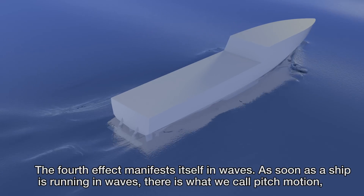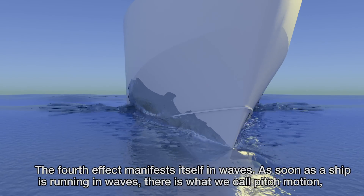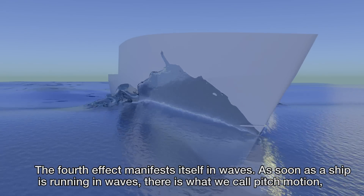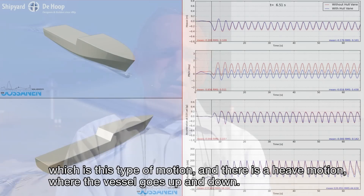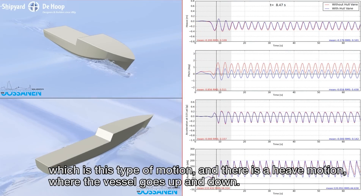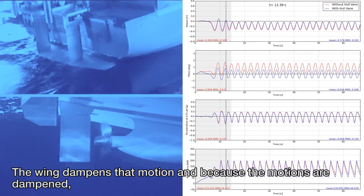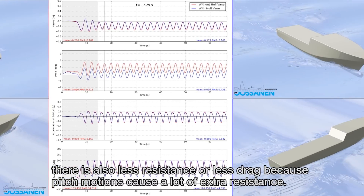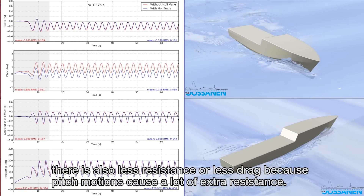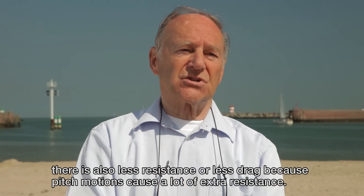The fourth effect manifests itself in waves. As soon as the ship is running in waves, there is pitch motion and heave motion where the vessel goes up and down, and the wing dampens those motions. Because the motions are dampened, there is also less resistance or less drag, since pitch motions cause a lot of extra resistance.